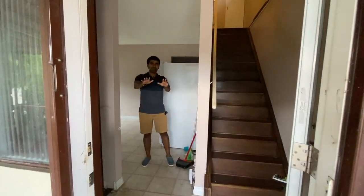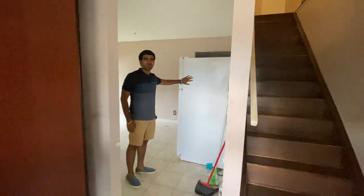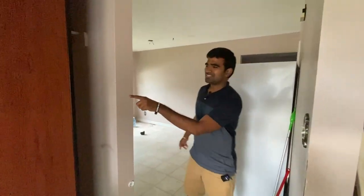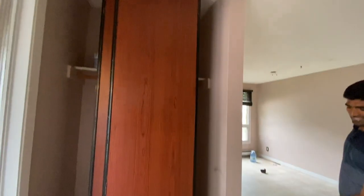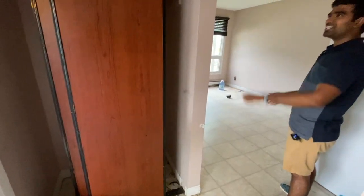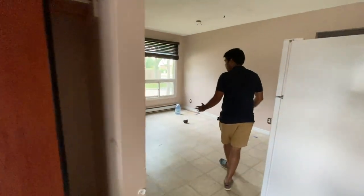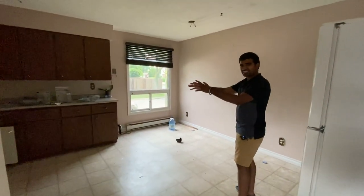Coming in, first impression is the best impression. You can see right away there's a fridge — I'm gonna move that from here. And you can see this part here has an ugly color and ugly flooring. I'm gonna change that into a nice mirror and change this flooring.